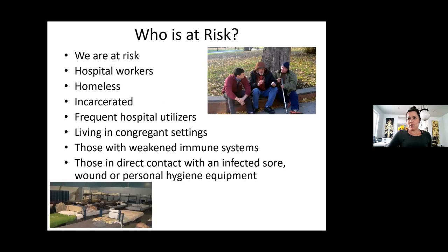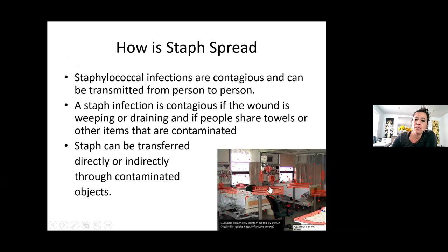Who is at risk? We all are, because we work in congregate settings. Hospital workers, homeless individuals, incarcerated individuals, frequent hospital users, people in congregate settings, those with a weakened immune system, and those in direct contact with an infected sore, wound, or personal hygiene equipment. It's spread from one weeping wound to another opening. Stethoscopes are one of the most popular items in a hospital that have staph on them, because doctors and nurses wear them around their necks and don't wash them often — but they should be washed daily.